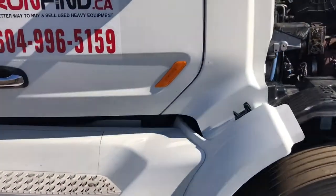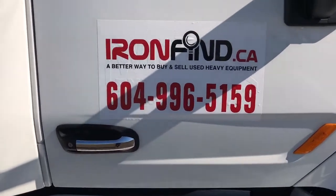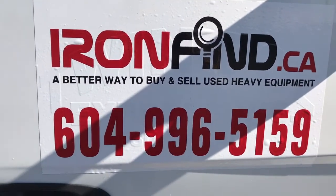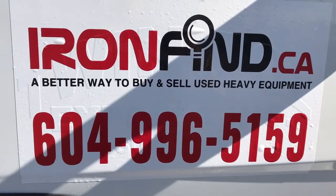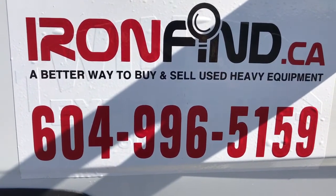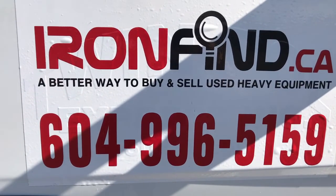There you have it — another good piece of iron from ironfine.ca, coming to you from Burnaby, BC. Call Rob at 604-996-5159. Thank you for watching, have a good day.